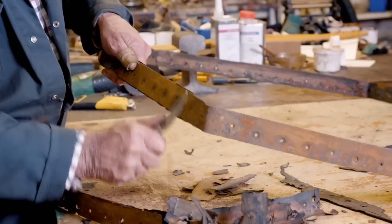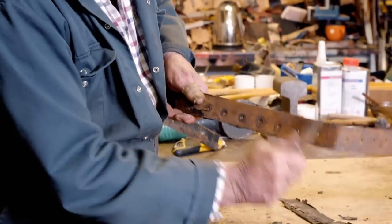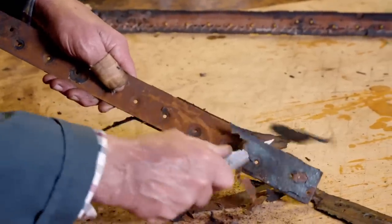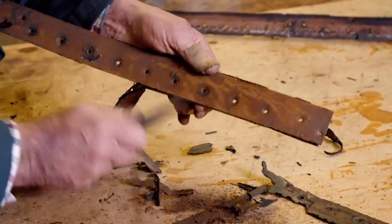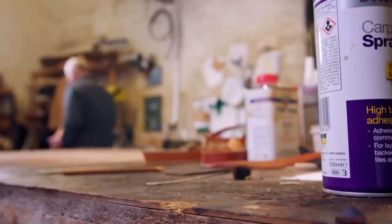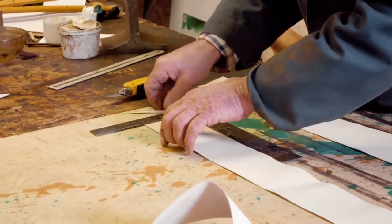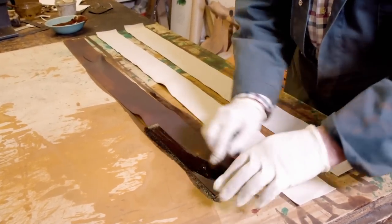Back in Martin's workshop, having removed all the rivets from the band, he explains that when leather comes into contact with water there's a chemical reaction between the steel and the leather, causing it to go black and then very brittle. To replace the original leather band, Martin cuts strips of untreated leather and applies a leather dye and conditioner to bring it to the correct colour.